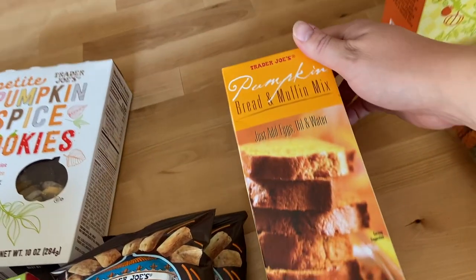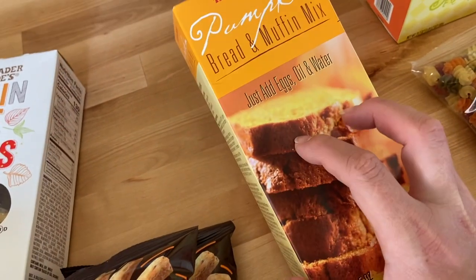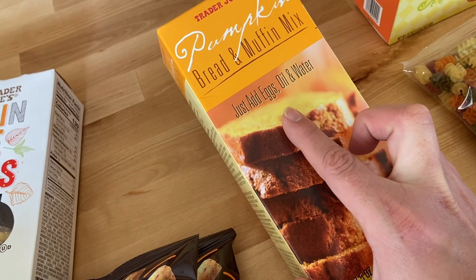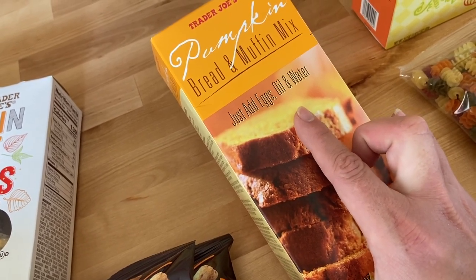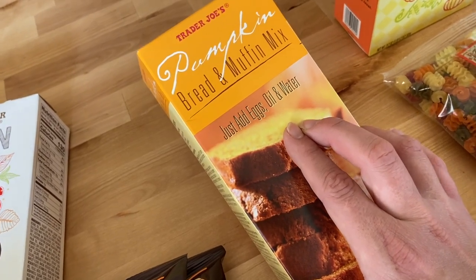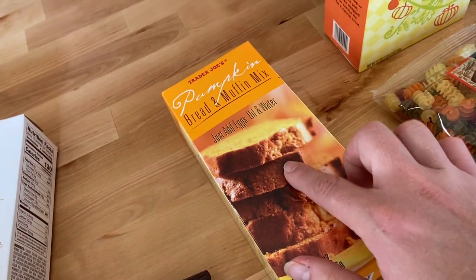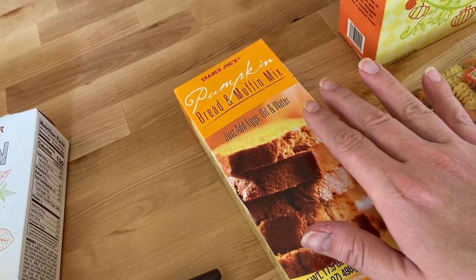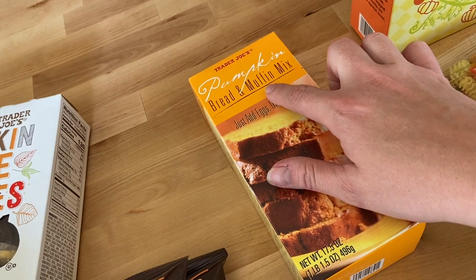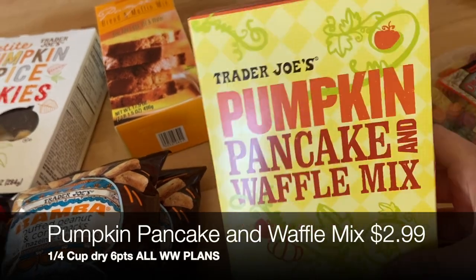It is definitely pumpkin season! I picked up their pumpkin bread and muffin mix. To lighten it up, I swap out any oil called for with an equal amount of unsweetened applesauce — a one-to-one swap. It still makes a really moist and delicious bread or muffins. We'll probably do mini muffins. I also grabbed the pumpkin pancake and waffle mix for fun weekend pancakes — a special treat through the October season.